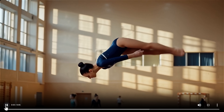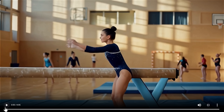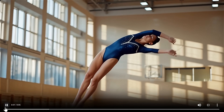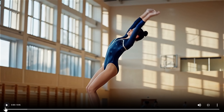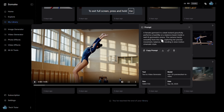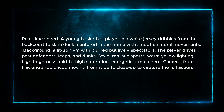Wan 2.5 performs poorly on the gymnast — something bad is happening with the body. Not very good; she would have had a very bad time after that landing. I would say a clear winner here is Kling 2.5 Pro.